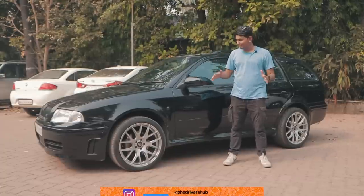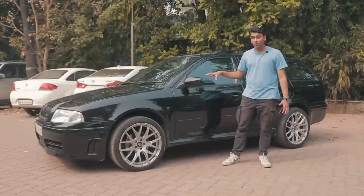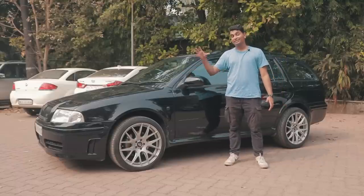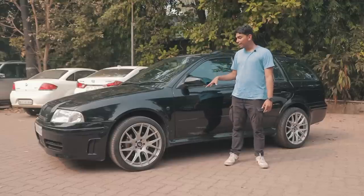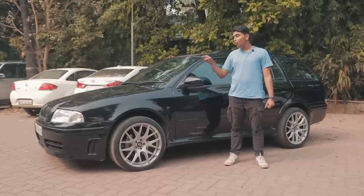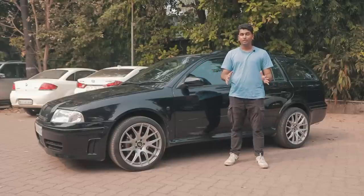All in all, this Mk1 VRS Kombi has to be one of the coolest builds I've ever seen on this channel. It's super rare — you don't find these cars anymore, especially in such good condition. No stone has been left unturned, and that's why it's running so well. This car is on sale on TDH Classifieds, so if you're interested, head over there now — I don't think you're going to find a cleaner VRS Kombi in India currently. Comment below what you think about this Mk1 VRS Kombi — would you have it, or would you spend your money on a different car? Subscribe to the channel and I'll catch you in the next one.